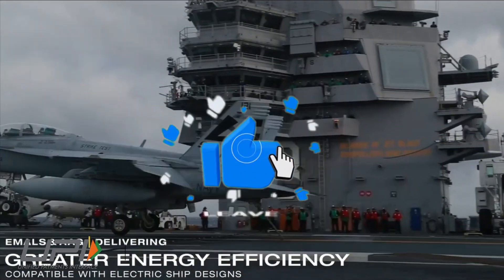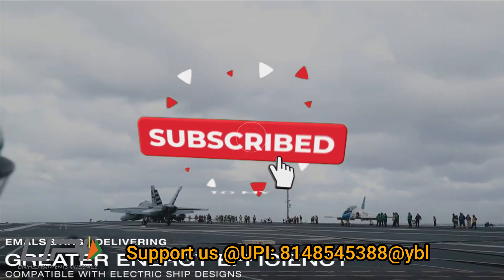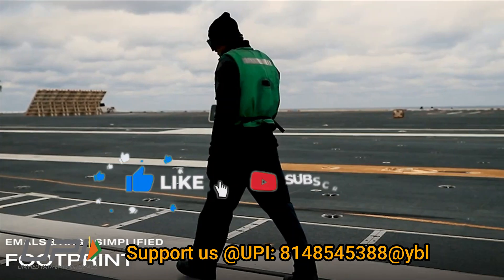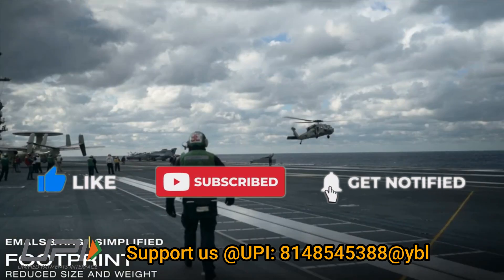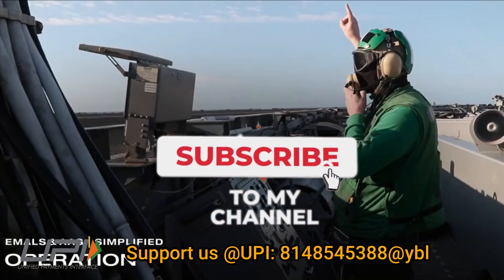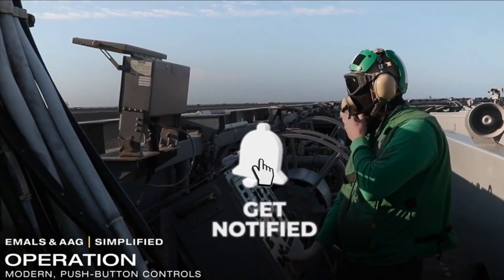That was today's update. Please let us know your views in the comment section. If you liked the video, do not forget to like, share, and subscribe. Goodbye and Jai Hind — we will be back soon with more interesting developments in the defense sector.